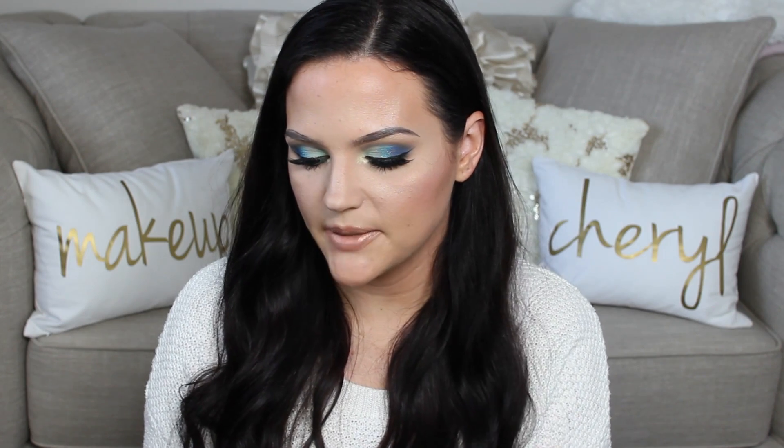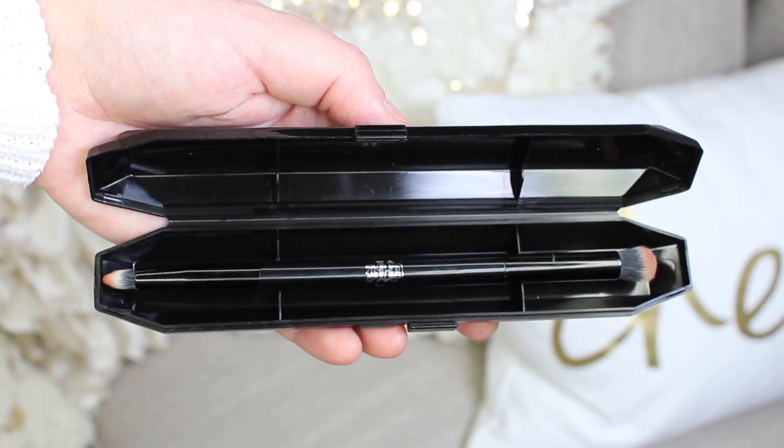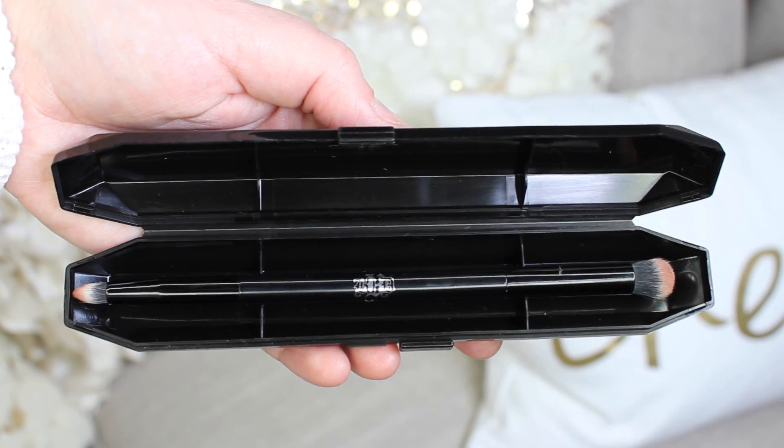I also picked up the Kat Von D Shade and Light Eye Contour Brush, which comes in a little coffin-shaped case. I heard Beauty by Rosita talk about it as a fantastic brush for smoking out the lower lash line. It has a pencil end and a bigger fluffier end — you lay down color with the smaller end and buff it out with the bigger. It's a really handy brush for the lower lash line. I've used it once and already love it.